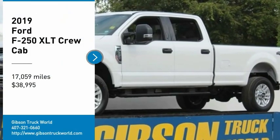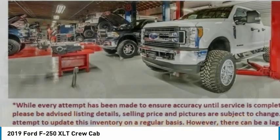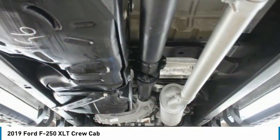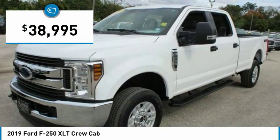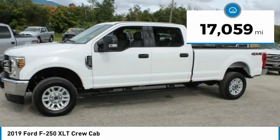Stop by and take a look at the 2019 Ford F-250 Super Duty — head-to-head fuel efficiency, head-to-head towing, head-to-head torque. The Ford F-250 Super Duty is priced below $40,000 and has less than 20,000 miles.